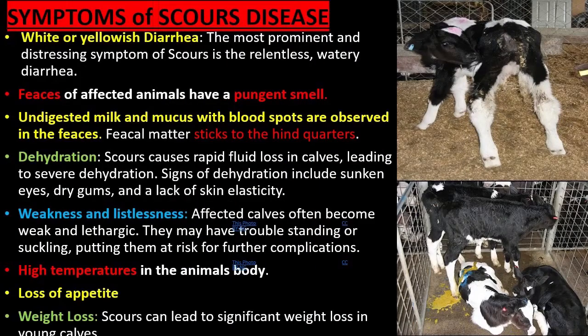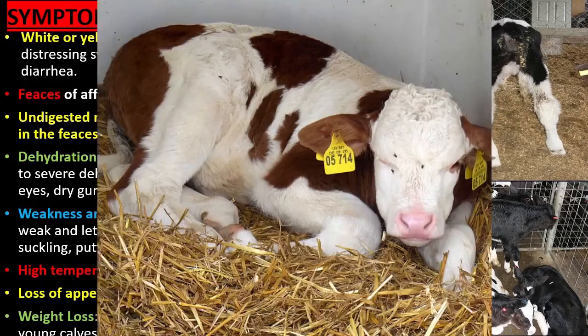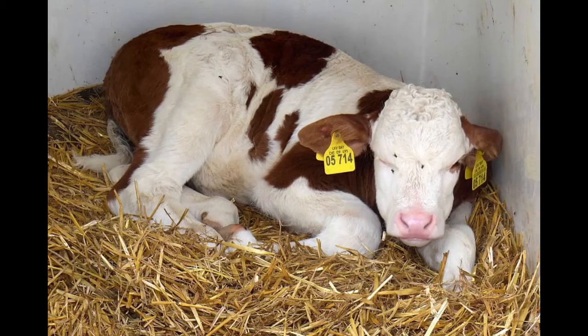Scours causes rapid fluid loss in calves, leading to severe dehydration. Signs of dehydration include sunken eyes, dry gums, and a lack of skin elasticity.